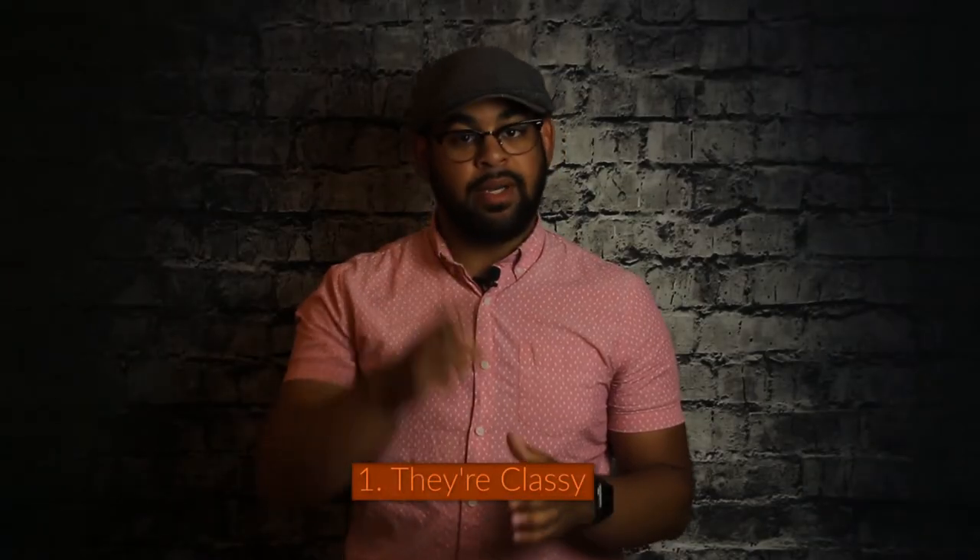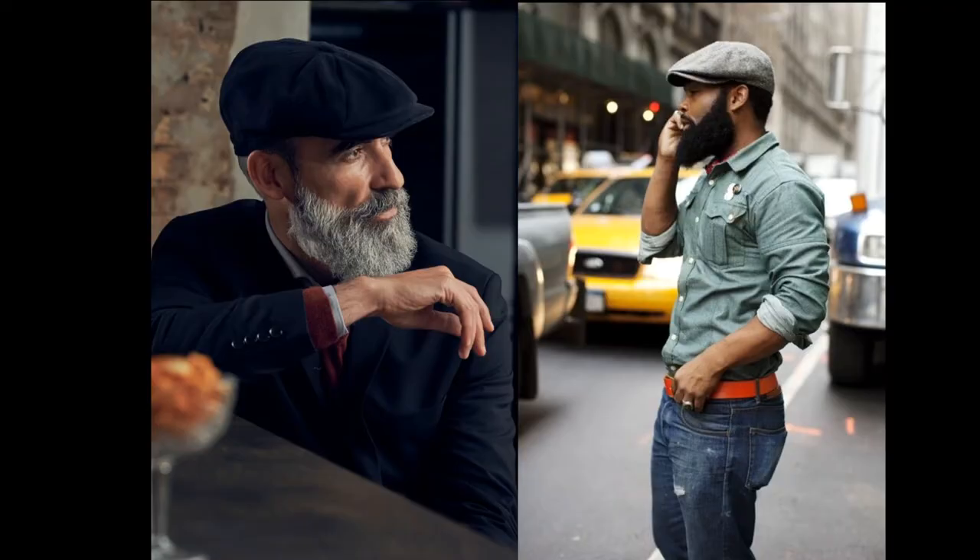Alright, let's get on with it. Reason number one: they're classy. Flat caps, also called driver's caps in the US, are incredibly classy. When you wear one you are taking your look to a whole new level. Flat caps have been worn by men since the 1400s and typically are worn with either casual wear or dress wear. Today generations of all men wear them, including celebrities like David Beckham and LL Cool J.